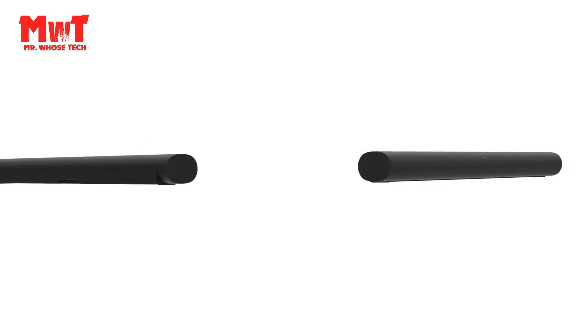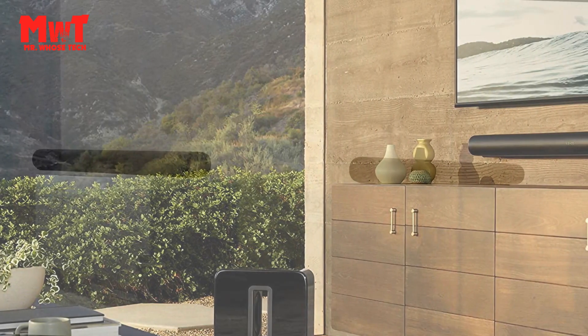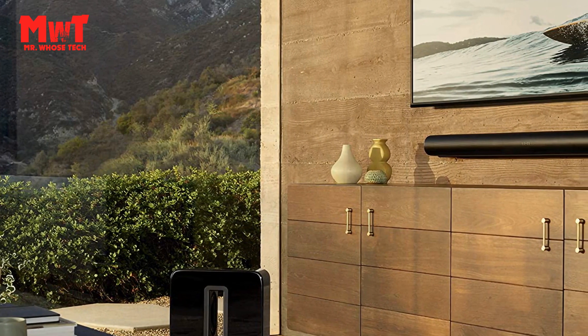Better together: mix and match speakers to build the system you want. Enjoy listening all around your home and reconfigure your setup anytime.